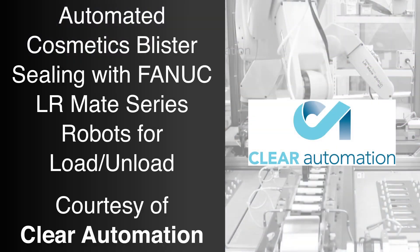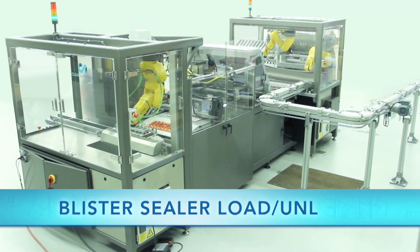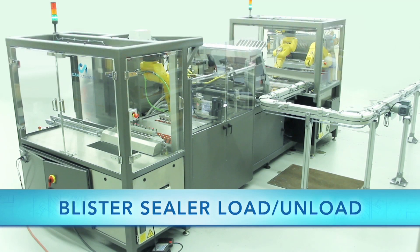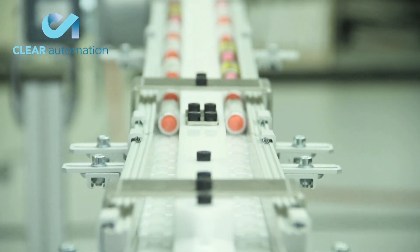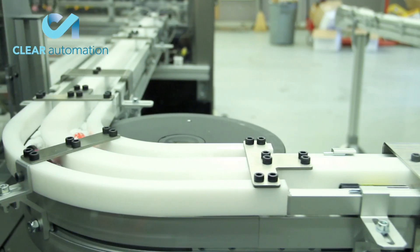FANUC America Authorized Integrator Clear Automation specializes in flexible and fixed automation equipment from single work cells to complete production lines for assembly, inspection, labeling, laser marking, dispensing, and packaging.